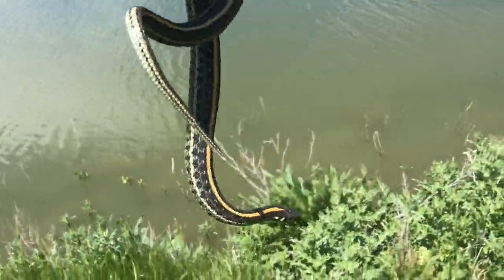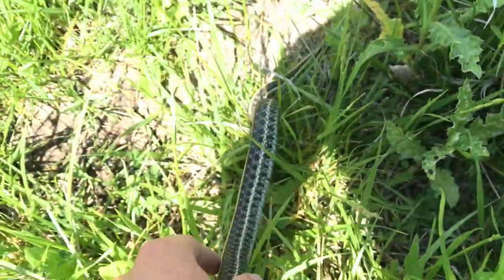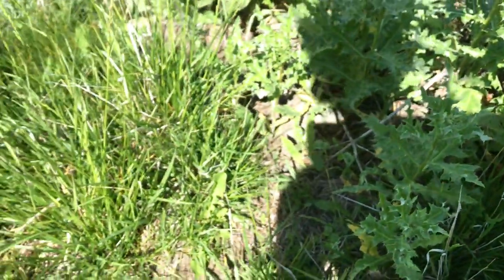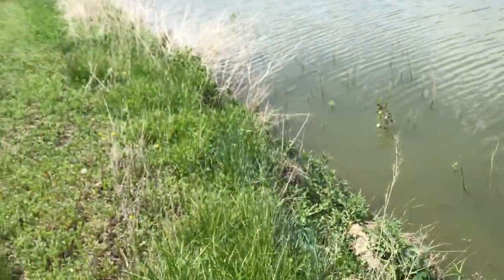I'm going to set this big guy back down in the bush where it can keep on hunting for food on the side of the lake. I thought it was a bull snake at first just because of how big it sounded, but hopefully I can walk one of those right along here.